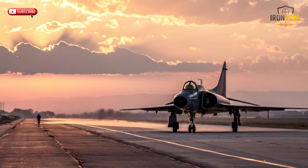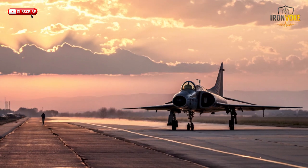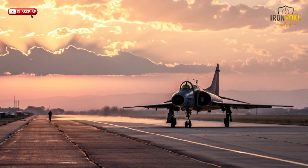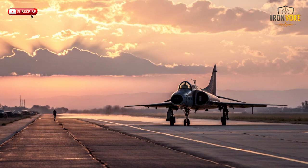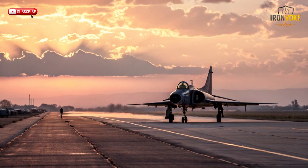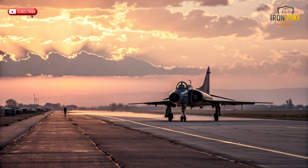The question many ask is: how does a fighter jet stay relevant for so long? The answer lies in a combination of robust design, continuous upgrades, and versatility. The Kfir was built for durability and adaptability from the start, making it possible for air forces worldwide to modernize and extend its operational life.